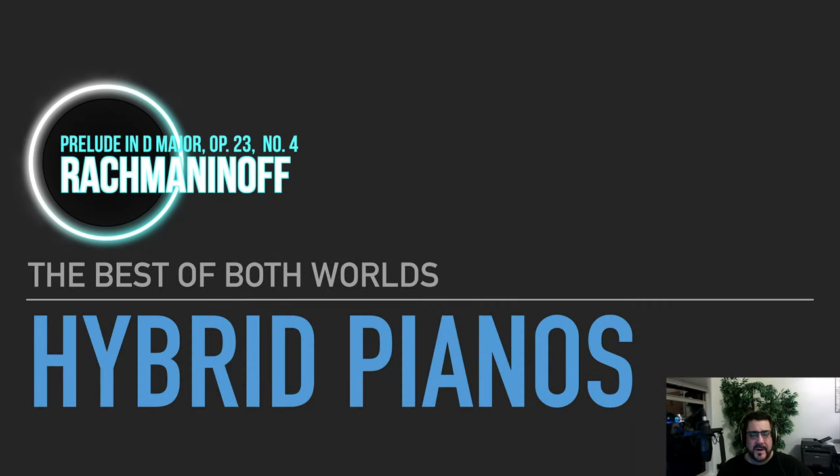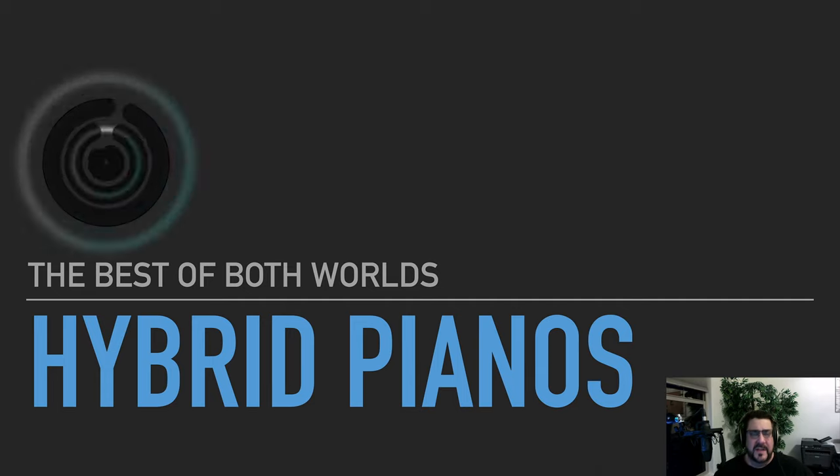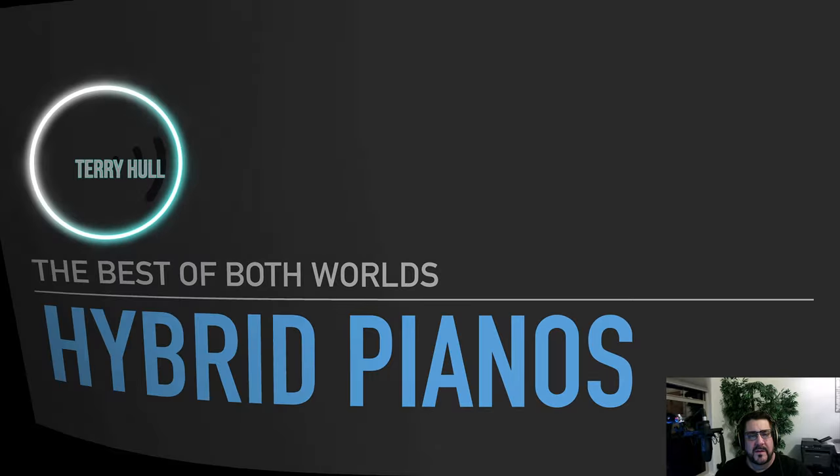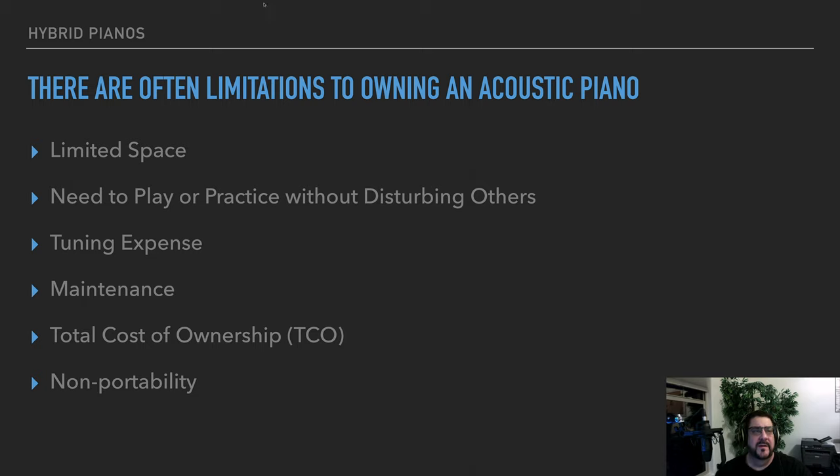Today we're going to talk about hybrid pianos, which are really the best of both worlds — a merging of old technology and new technology. Why would somebody consider a hybrid piano? Well, a lot of times there are some stark realities that people have to face.